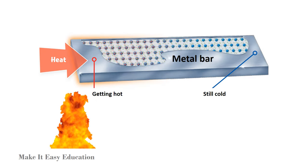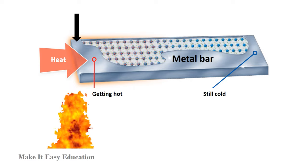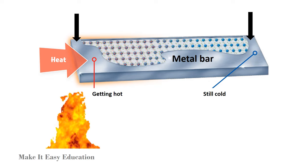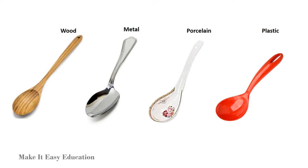This shows the particles of a metal bar. The particles on this end are hot since it is placed over a flame. The particles on this end aren't hot yet, but they will become hot soon. In metals, heat moves from particle to particle very easily. Imagine these four spoons are put in a hot soup.